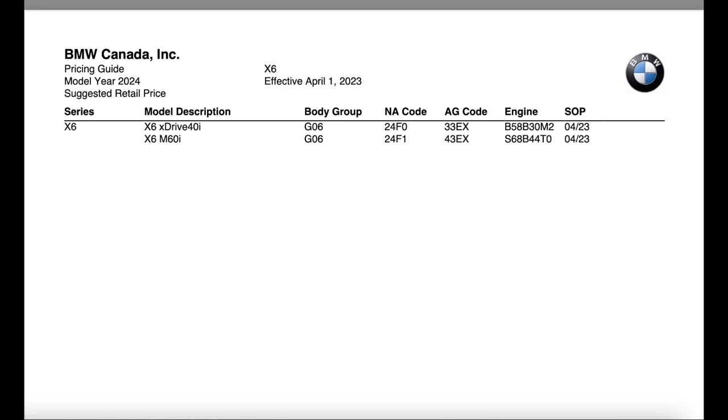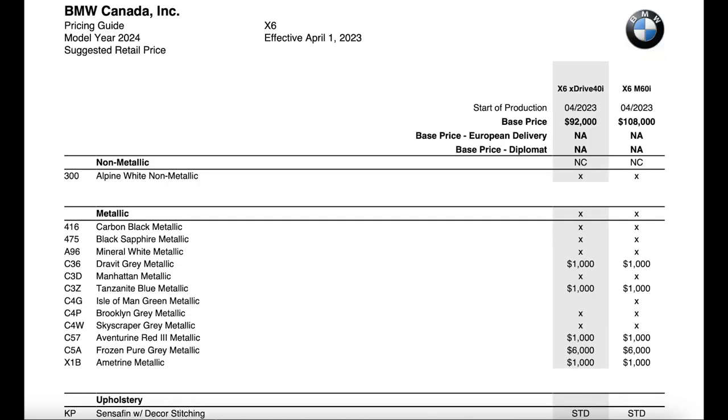The X6 is going to have two variants: the 40i with the B58 engine and the M60 with the new S68 engine. The startup production date is April 1st, 2023 for the new X6 model. Now let's move on to the next page of the product bulletin.